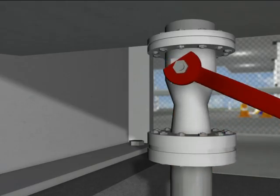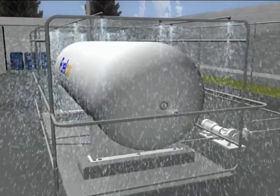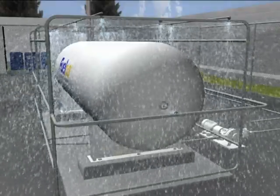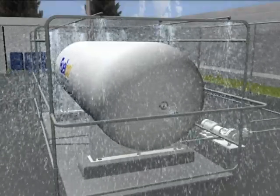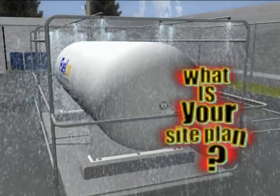Close all the shutoff valves in the vessel compound and, if fitted, activate the sprinklers to put a water shield around the supply tank. If the leak is significant, activate your site emergency plan.